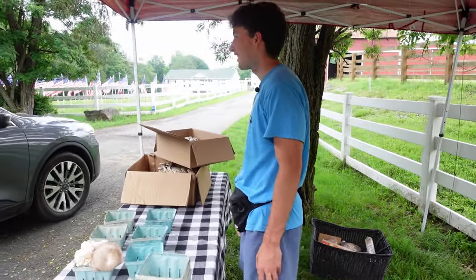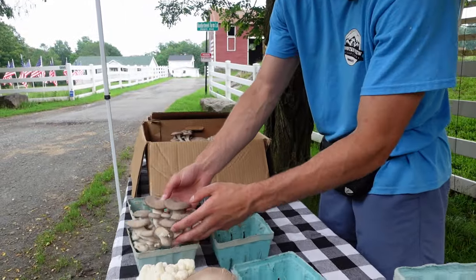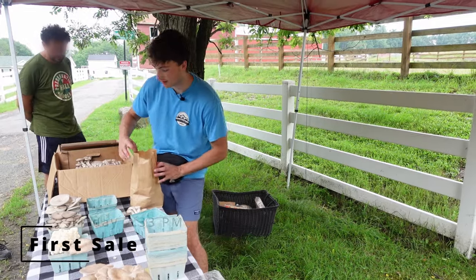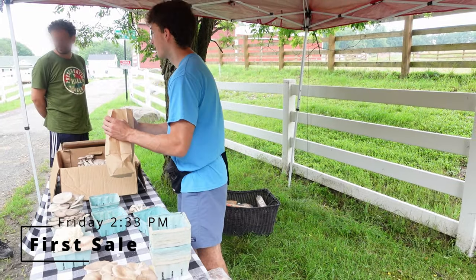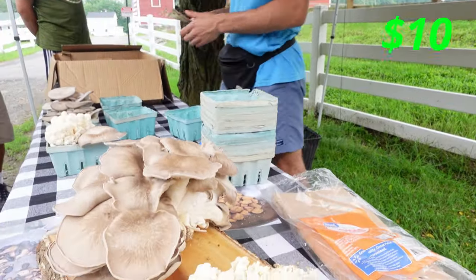Hey guys! Blue oyster mushrooms going out. How much? Ten a box. Thank you very much. Enjoy, guys.